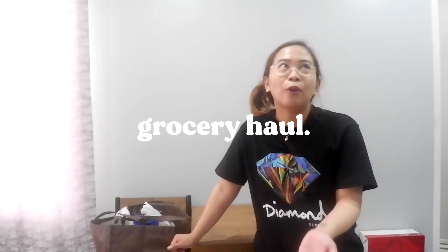Hey guys, welcome back to my channel for today's vlog episode. I will be sharing with you my grocery haul — our grocery haul. Because if you're following me on Instagram, I always share it in my Instagram stories about my grocery haul. And then some of you have DM'd me that you wanted a grocery haul video.